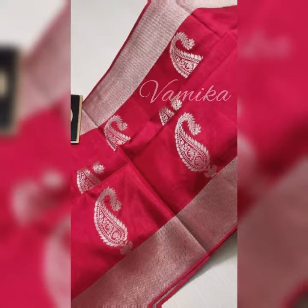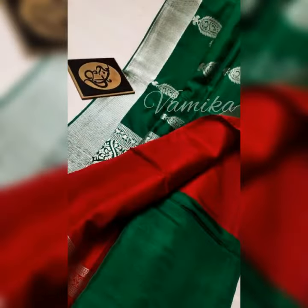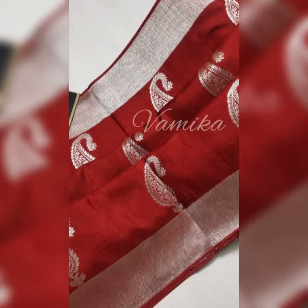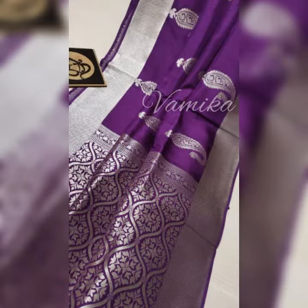Silk is one of the oldest fabrics. The history of silk can be traced back to the 27th century BC in China.